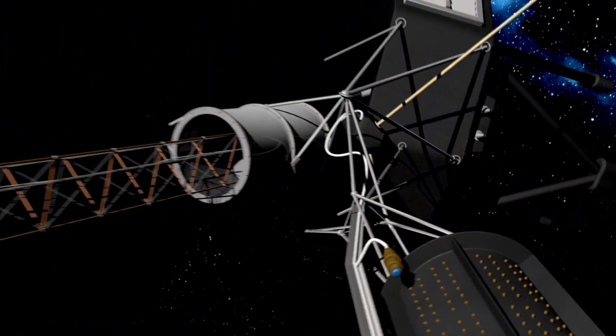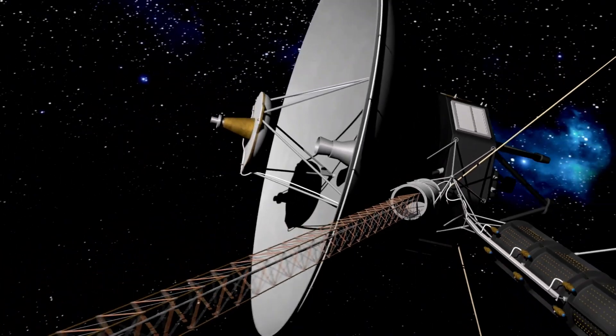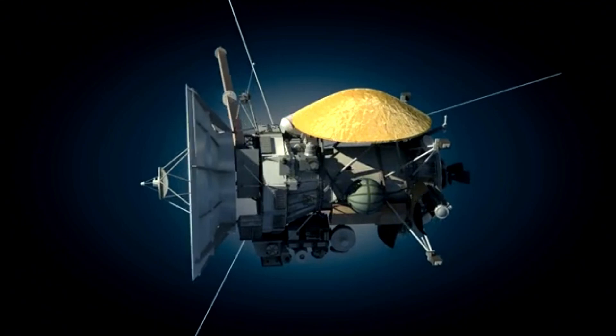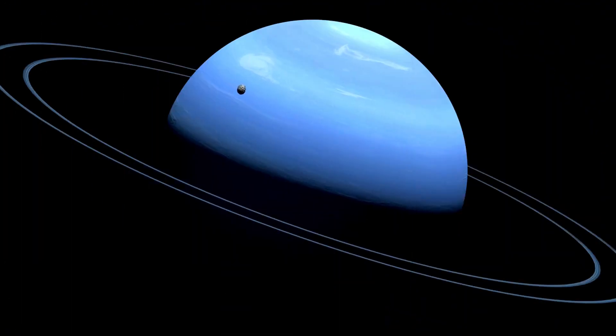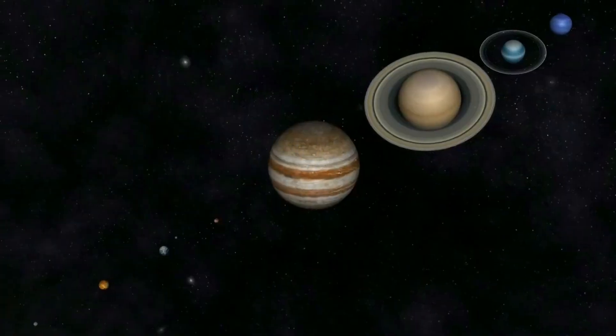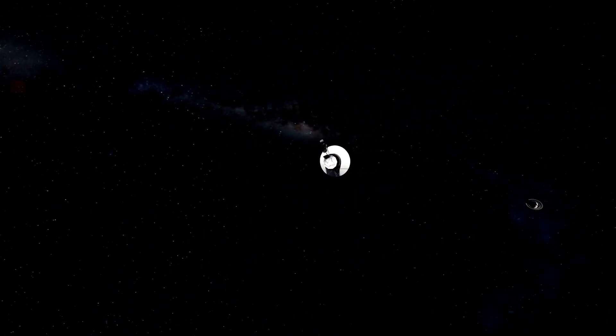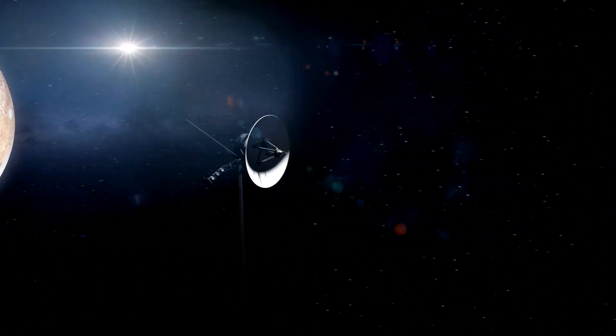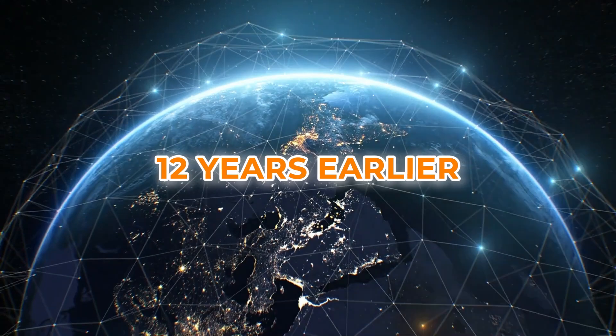During the summer of 1989, NASA's Voyager 2 accomplished something remarkable. It became the first spacecraft to get a close-up view of Neptune, the last planet on its mission list. Flying just about 4,150 kilometers above Neptune's North Pole, Voyager 2 got closer to any planet than it had since it left Earth 12 years earlier.